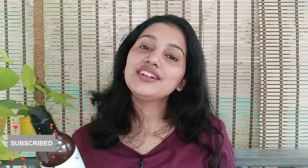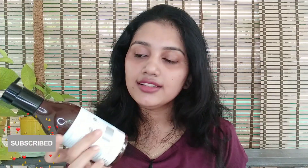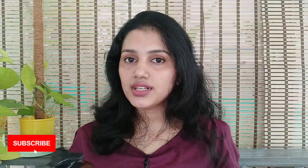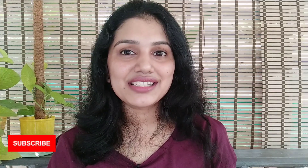I'll be sharing makeup videos for both girls and boys. This product is available in 600ml and 300ml sizes. You can use this face wash along with a moisturizing lotion from the same brand. Please like, comment, and share. See you in the next video — bye!